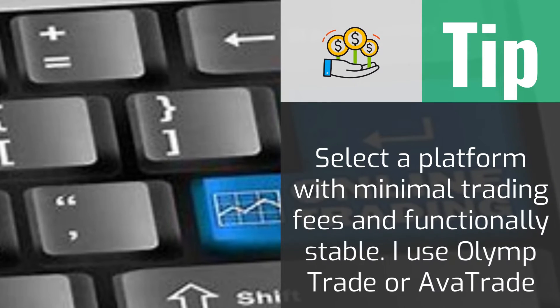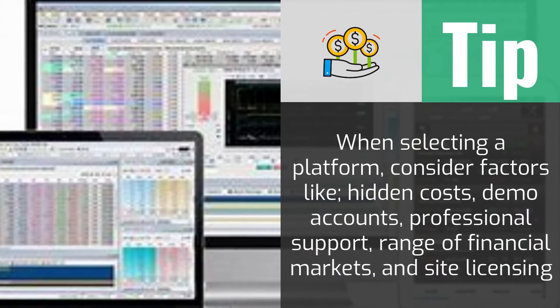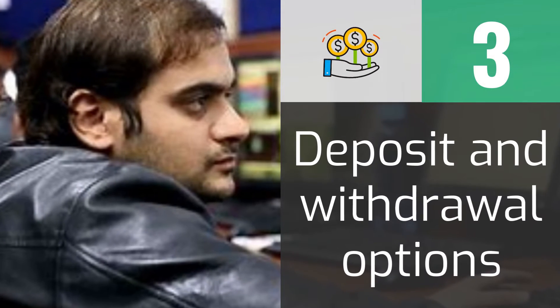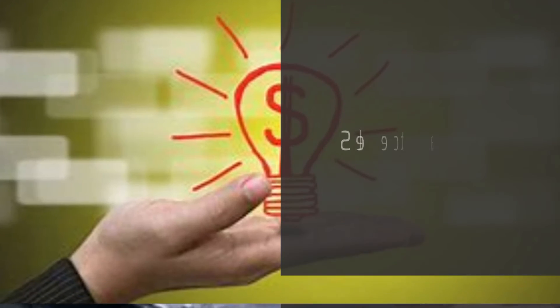Forex trading is best when you are willing to invest large amounts of money. The first step is to identify the best markets to make a profit. The common trading markets include forex, cryptocurrencies, and stocks, which are provided in most trading platforms. Each commodity has risks and benefits, so make a choice depending on your preferences.